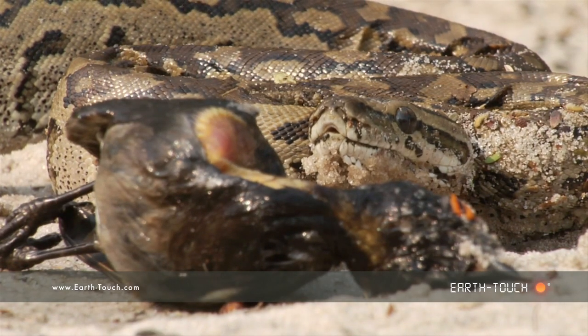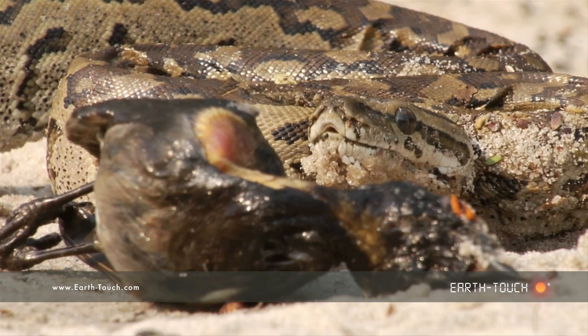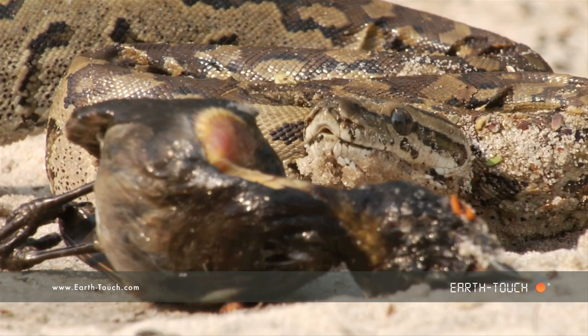I was hoping to see a little bit of action, maybe seeing it make its way off into the undergrowth. But it was obviously aware of us and it was not going anywhere.